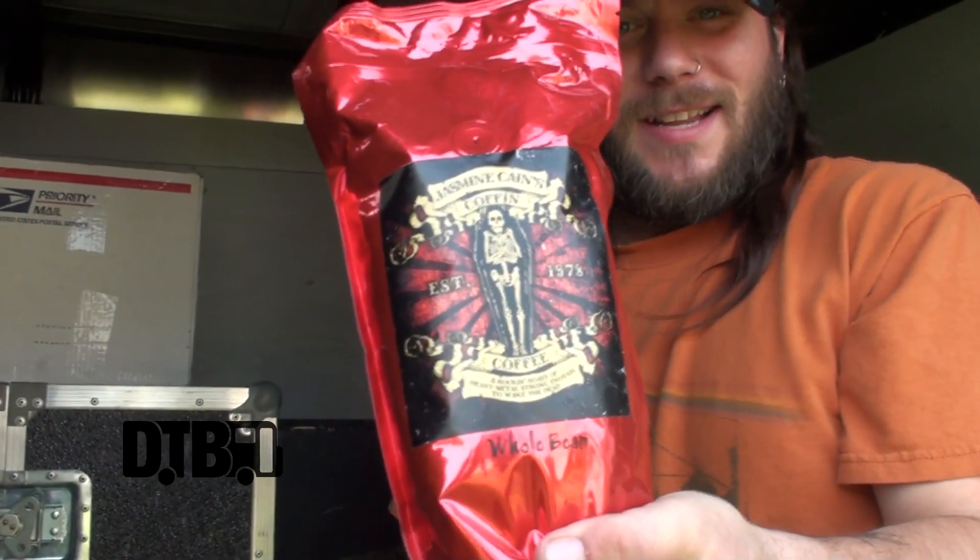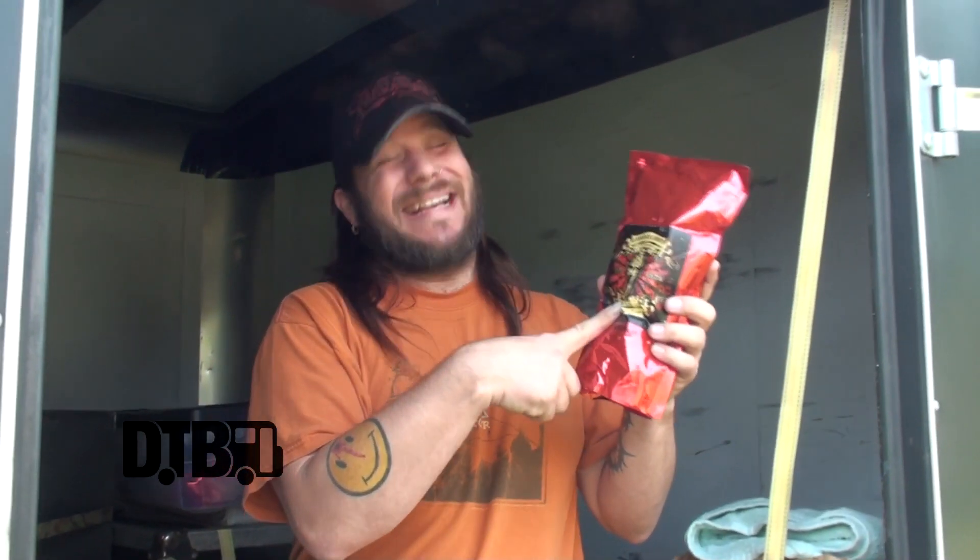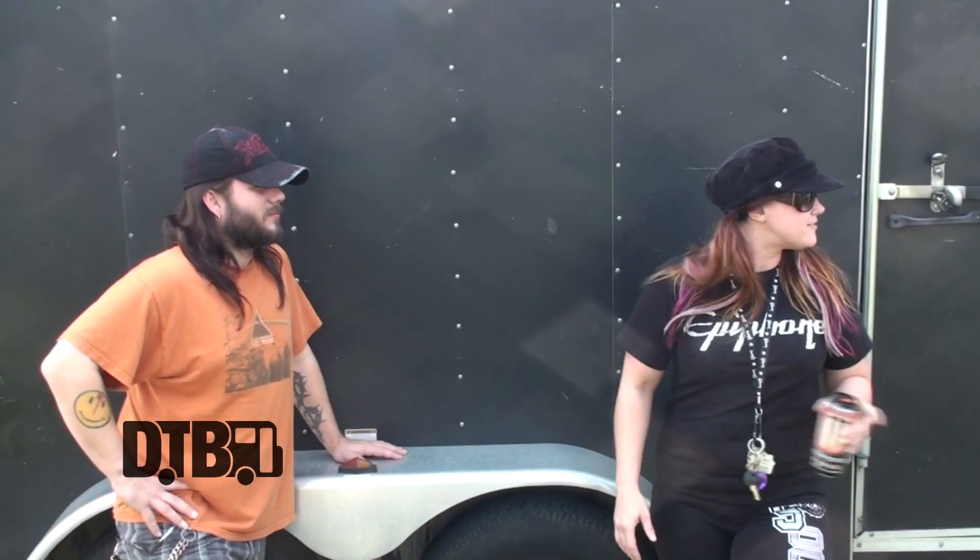This is extremely important right here — we have our own Jasmine Cain Coffin Coffee. We do a lot of motorcycle events, so we're always in the middle of a field for three days, and you can never get good coffee. We bring our own so we can brew coffee out in the middle of a field. Our campsite ends up being the most popular one — we build a huge fire, everybody comes over, we give them coffee. And honestly, I don't even drink coffee, but this stuff smells amazing.